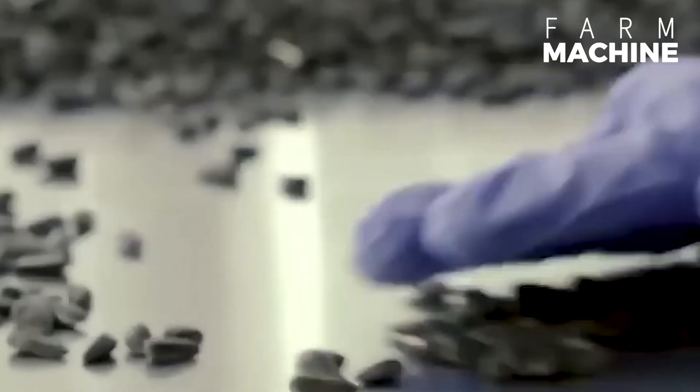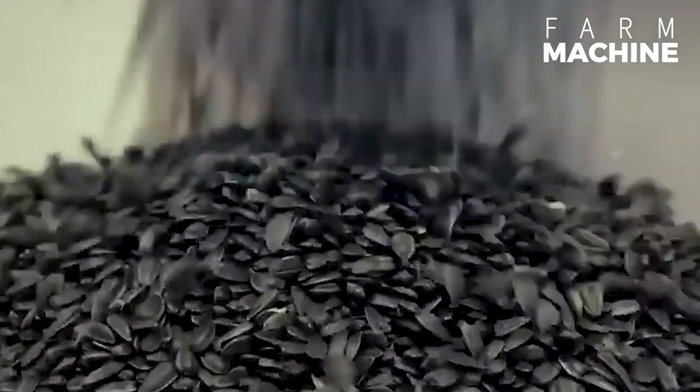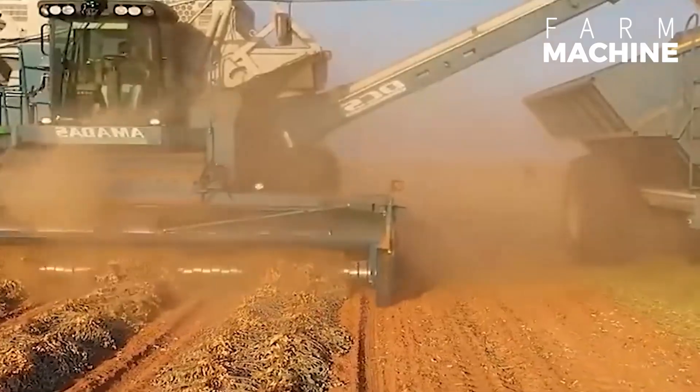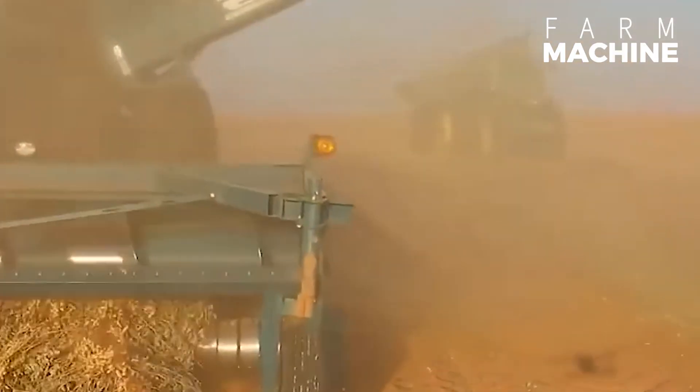Sunflower seeds need to undergo quality checks, and impurities, damaged seeds, and unsuitable ones are removed. The Amatis 99-90 peanut harvester is designed for efficient peanut harvesting, with a large hopper and gentle handling.